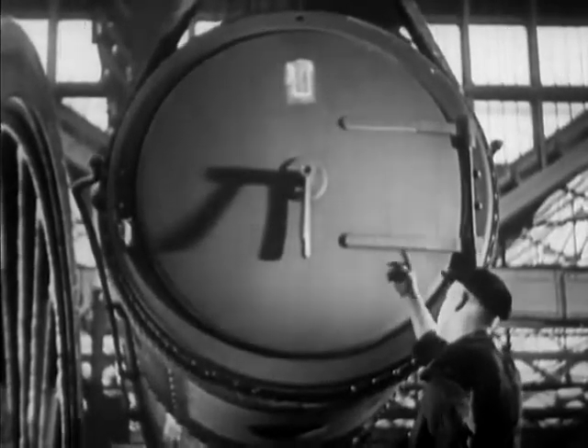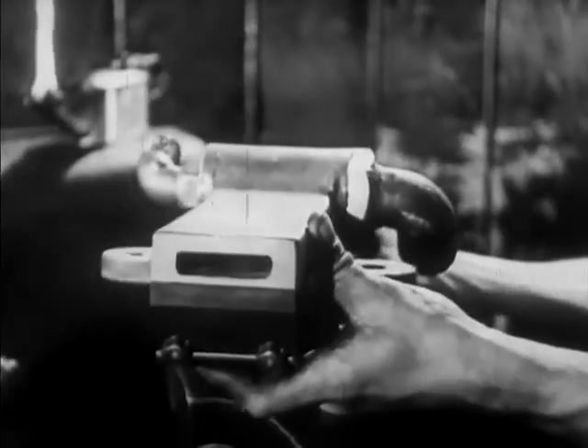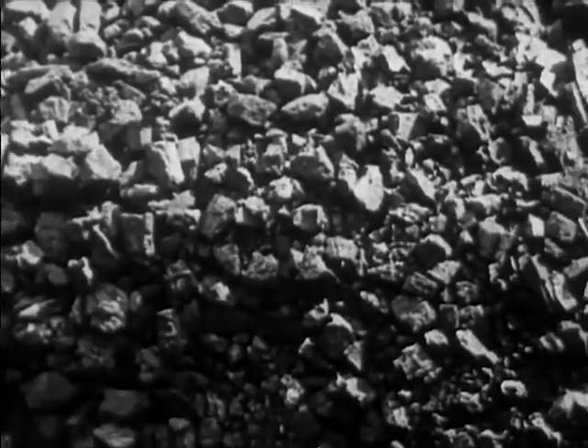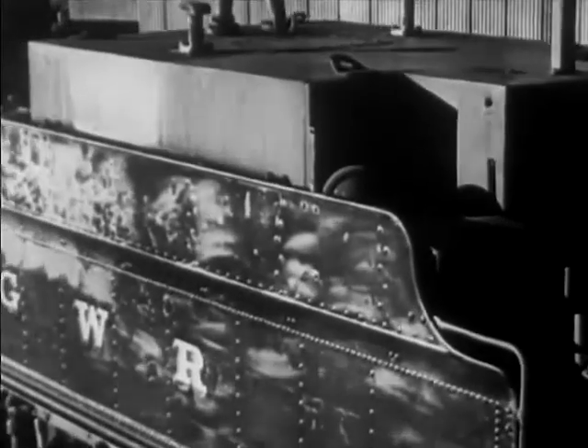To convert an engine, the whole boiler must be lifted out so that the oil jet can be fitted. Though small, it will supply all the heat required for an express locomotive. The engine won't need any more coal, so they take out the coal bunker from the tender and put in an oil tank. When coupled up, the job's done.